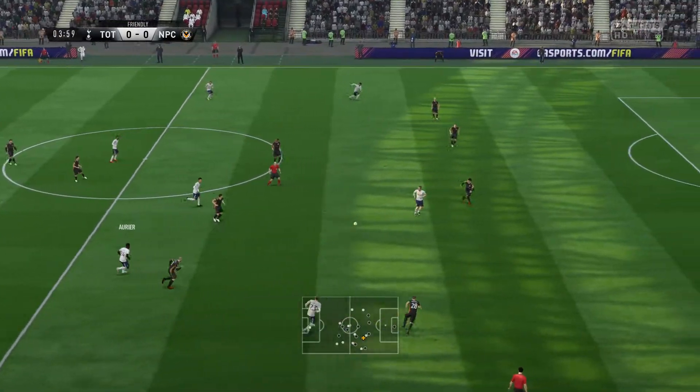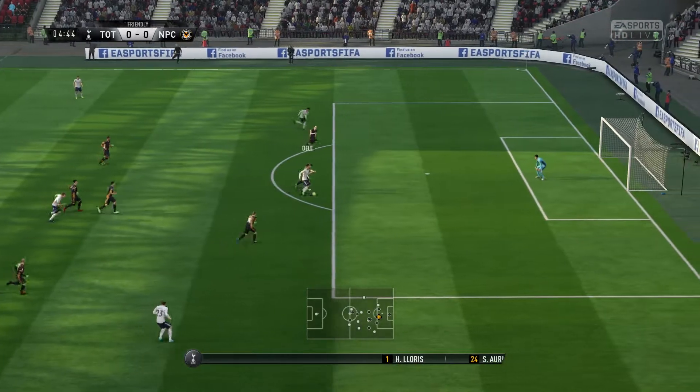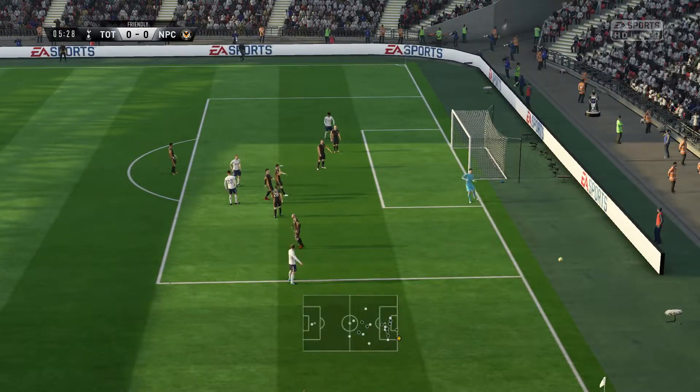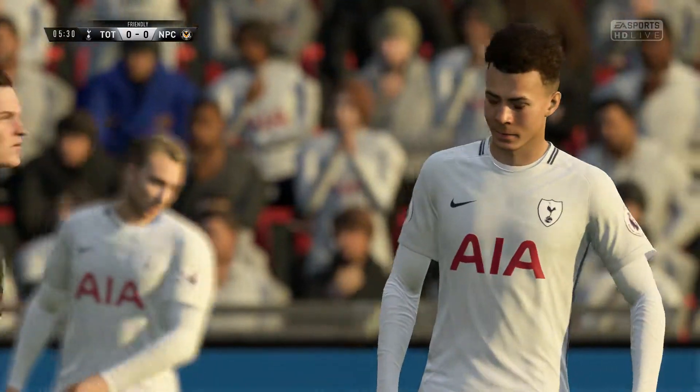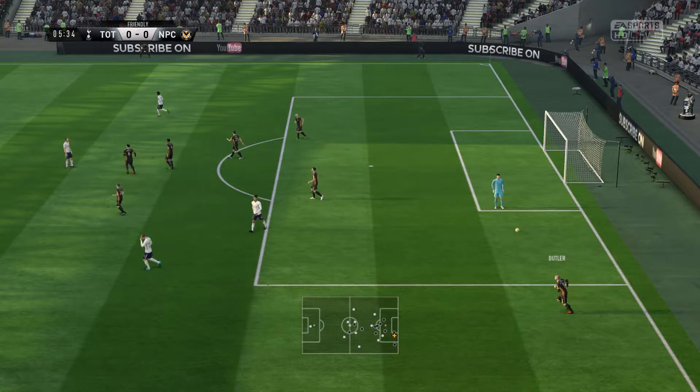This is today's Tottenham Hotspur team. In goal, Serge Aurier plays with Ben Davies as the fullbacks. Dembele starts with Eric Dier in midfield, and Harry Kane is the main striker today.